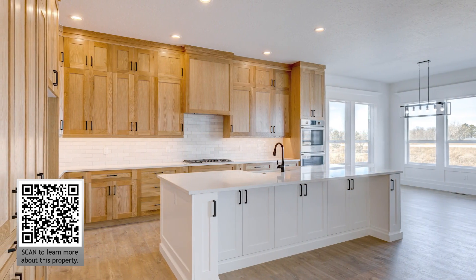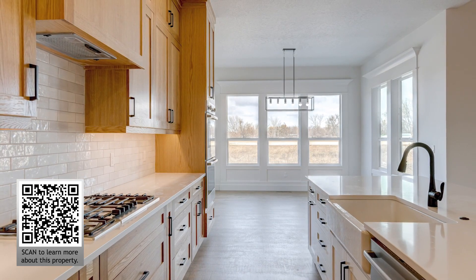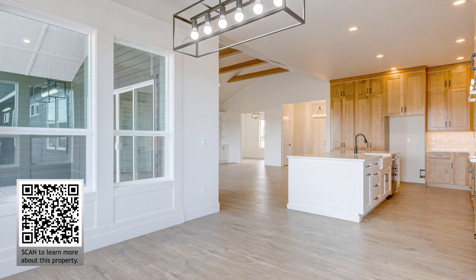The huge gourmet kitchen has ample cabinet space, a center island, Bosch stainless steel appliances, including a double oven and quartz countertops.